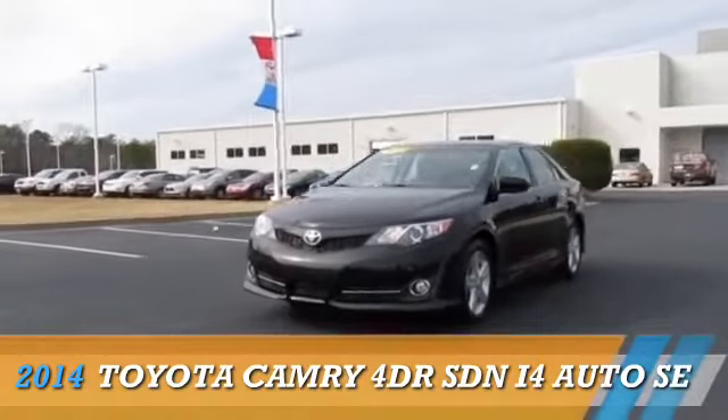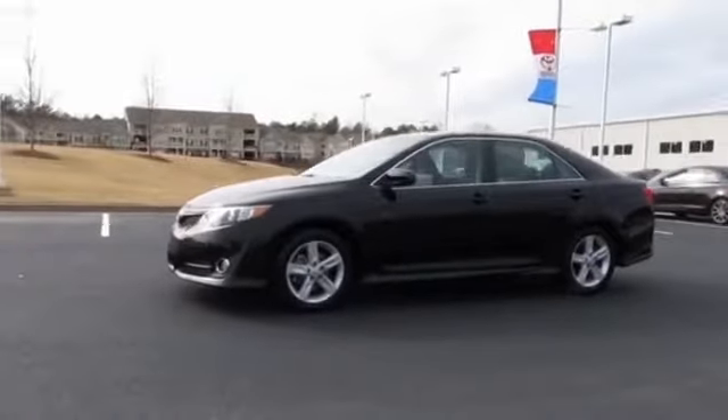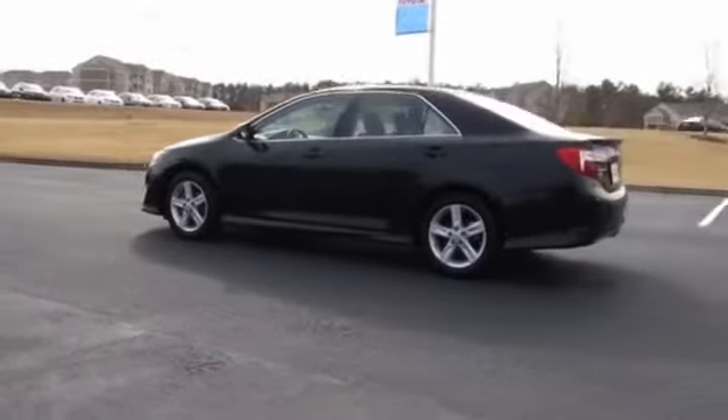Presenting the 2014 Toyota Camry. It's powered by front-wheel drive, a 2.5-liter four-cylinder engine, and a six-speed automatic transmission.